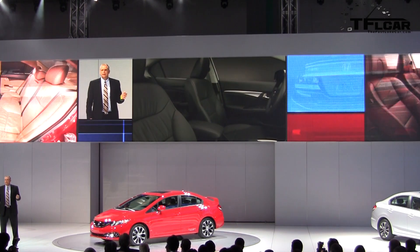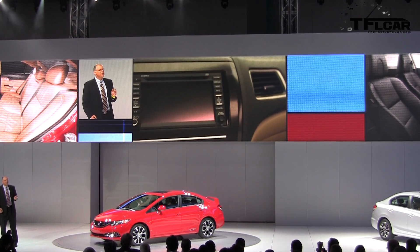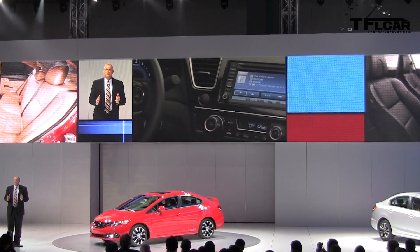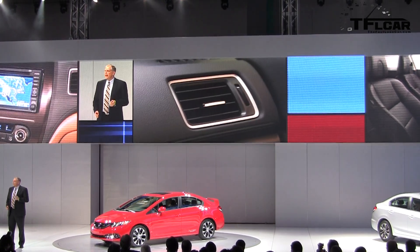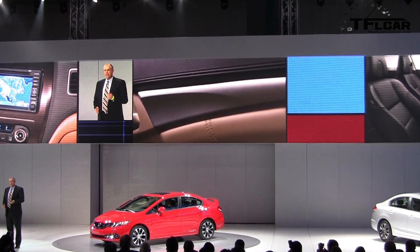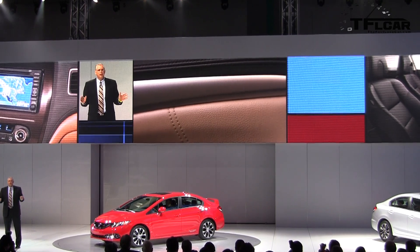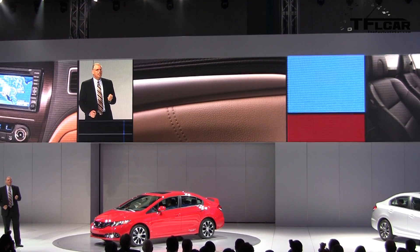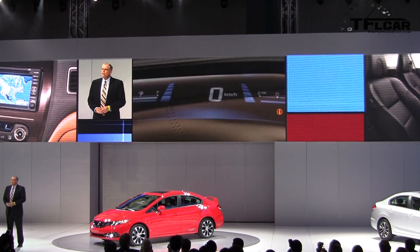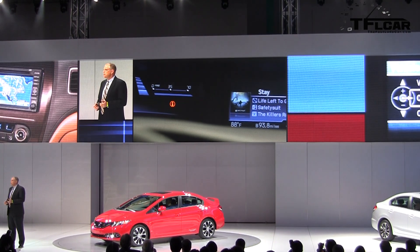On the inside, people already love Civic's spacious cabin, so we focused on refinements that provide a more premium feel. With a fully redesigned instrument panel that provides a much cleaner look, and the addition of soft-touch materials both on the instrument panel and the front doors, with improved grain throughout the cabin to give the Civic a more premium interior appearance. We also make the popular iMid screen standard on all models and give it increased functionality.